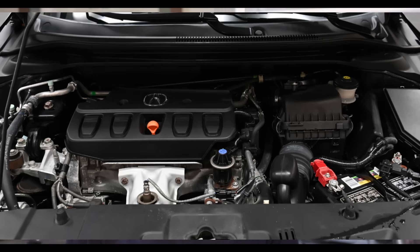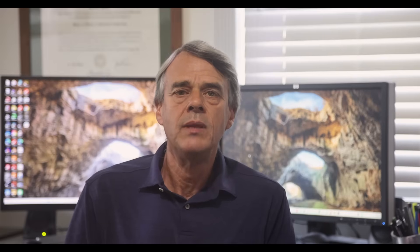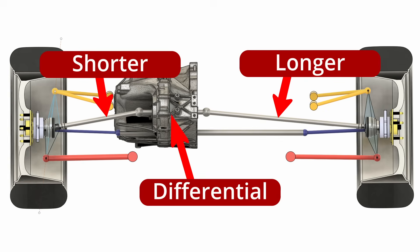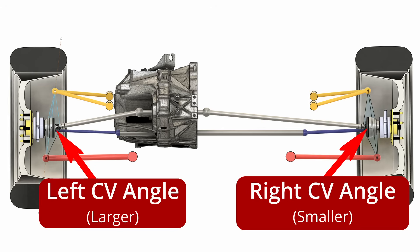In almost all front-wheel drive cars, the engine is placed in a sideways orientation with the engine on the right side of the car and the transmission on the left. This means the differential is offset to the left side of the car. If we add a half shaft straight from the differential to each knuckle, we can see that the right shaft will be longer than the left. If the engine is placed higher than the center of the wheel, which it often is, then there will be a downward angle on the half shafts. Since the right shaft is longer, it means that the angle at the right side CV joint will be less than the left.